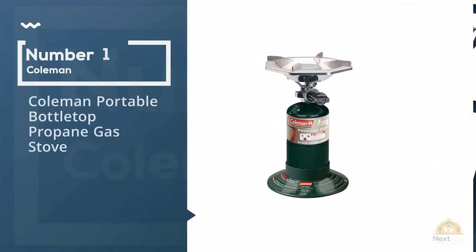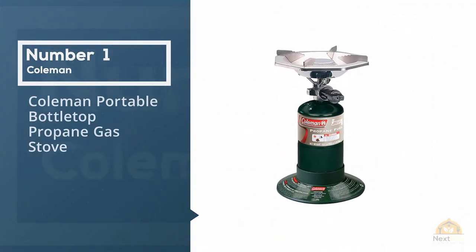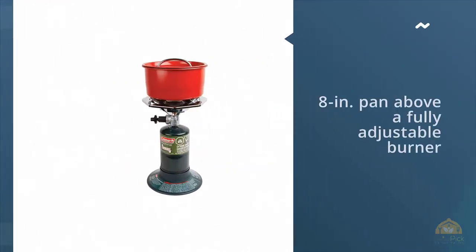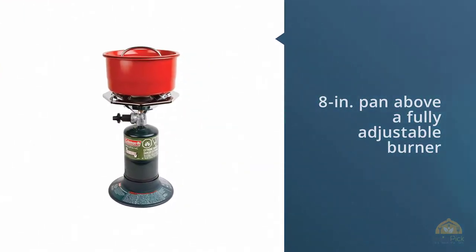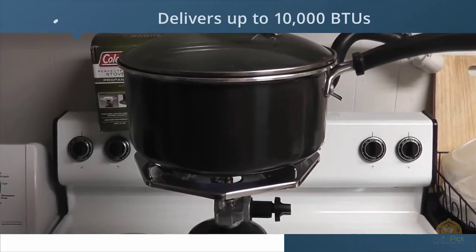Number 1. Most Popular. Coleman Portable Bottletop Propane Gas Stove. When you're looking for a compact stove to take on the trail, pack the Coleman Bottletop Propane Stove.